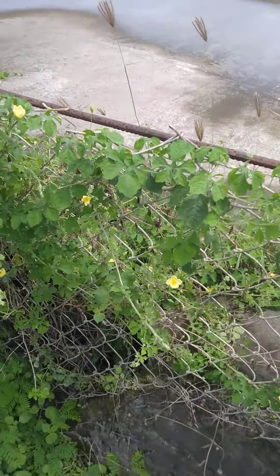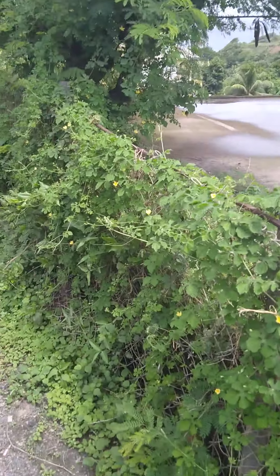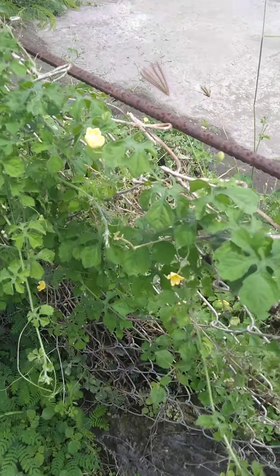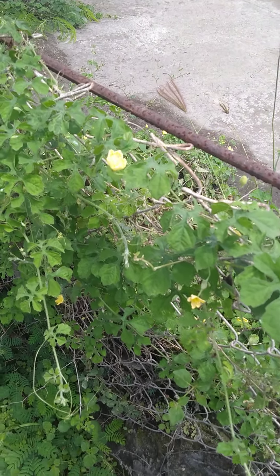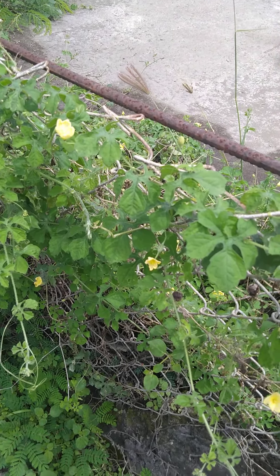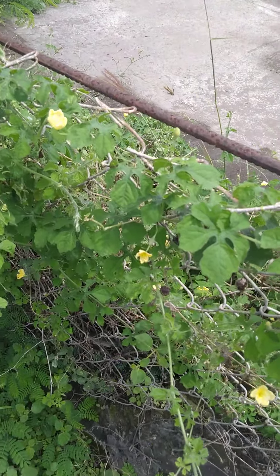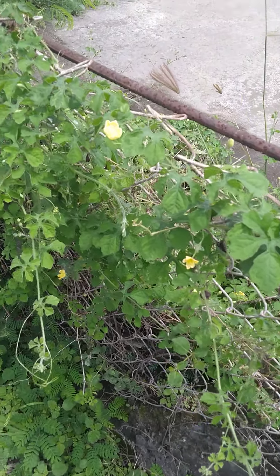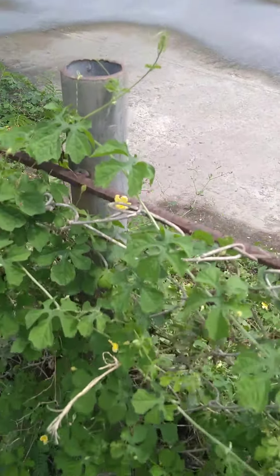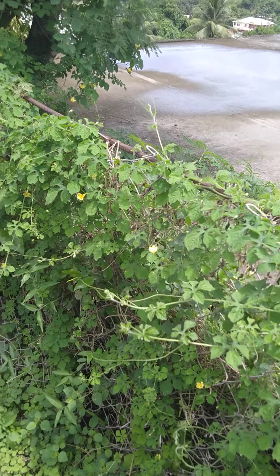It's a tangible perennial vine which can grow up to five meters — that is 16 feet. As you can notice here, it's growing on this fence. We can see the yellow flowers. From what I've read, it usually flowers in the northern hemisphere from June to July and fruits from September onwards.